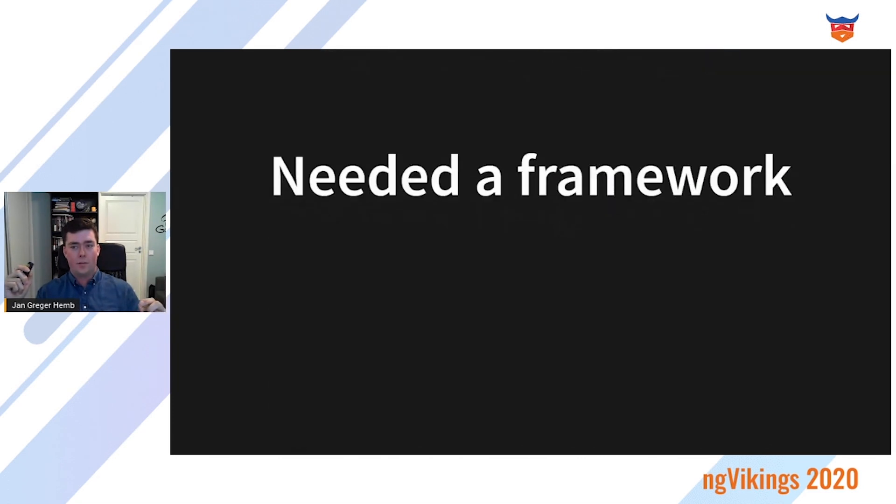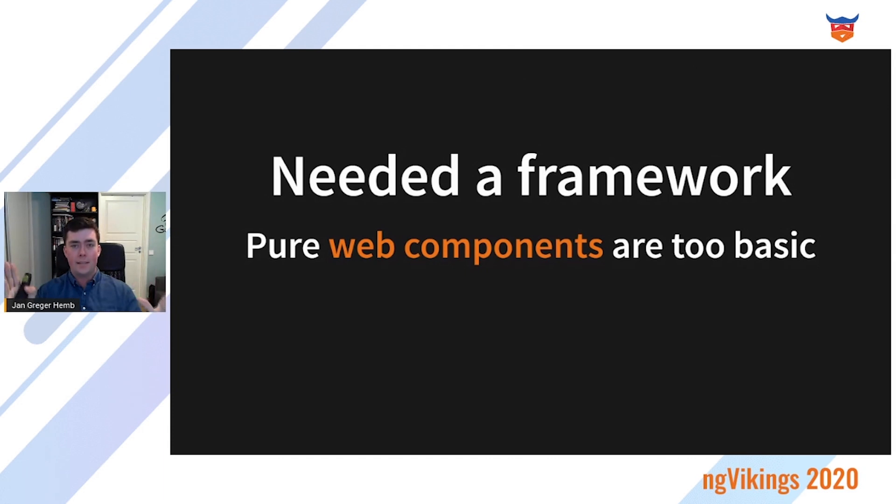They still needed a framework, as pure web components were still too basic when they were starting out. So they crunched the numbers, looked at alternatives, read a few blogs, and looked at what they were already using. And they landed on Angular.